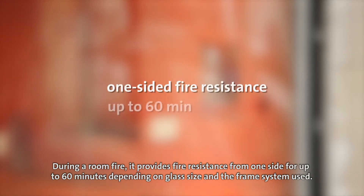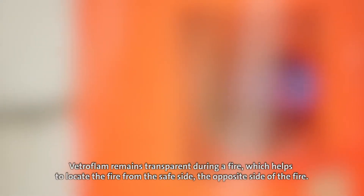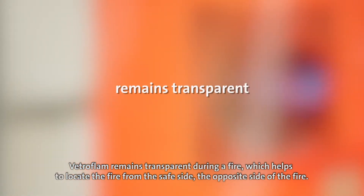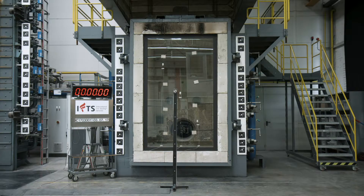During a room fire, it provides fire resistance from one side for up to 60 minutes, depending on glass size and the frame system used. Vetroflam remains transparent during a fire, which helps to locate the fire from the safe side — the opposite side of the fire.